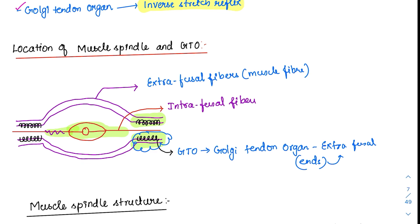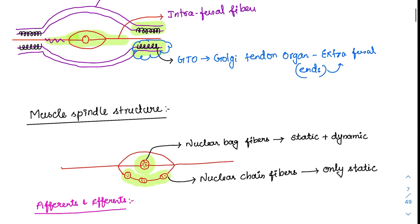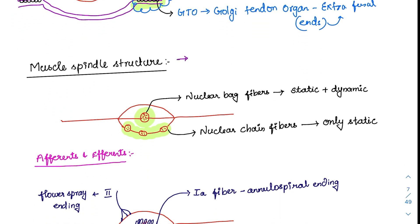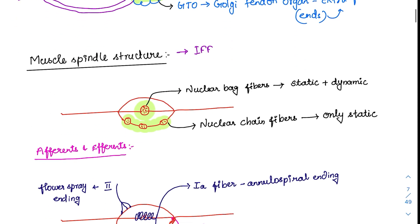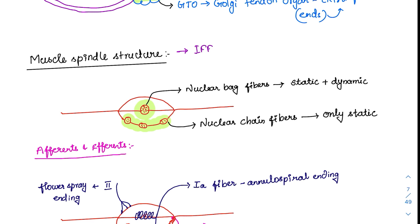Now we will study the intrafusal fibers and the Golgi tendon organ. The muscle spindle is another name for the intrafusal fiber. Looking at the muscle spindle structure in detail, there is a slender region followed by a bigger encapsulated region. It has two fiber types: nuclear bag fibers, which look like a pouch or bag, and nuclear chain fibers surrounding that region, which look like a chain.